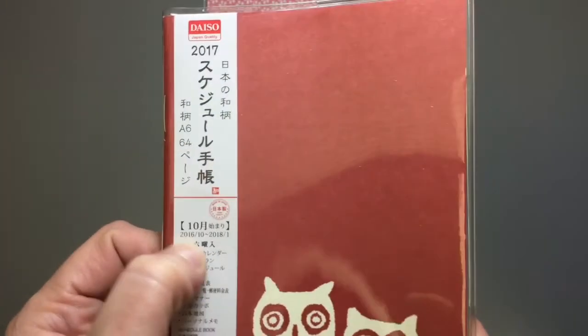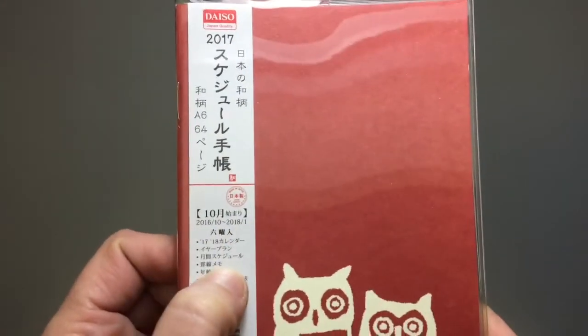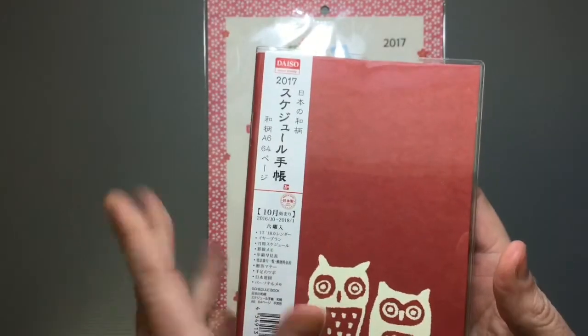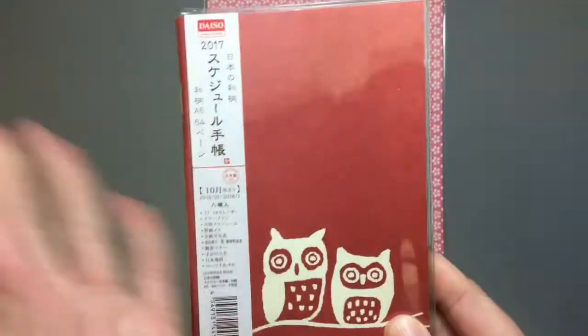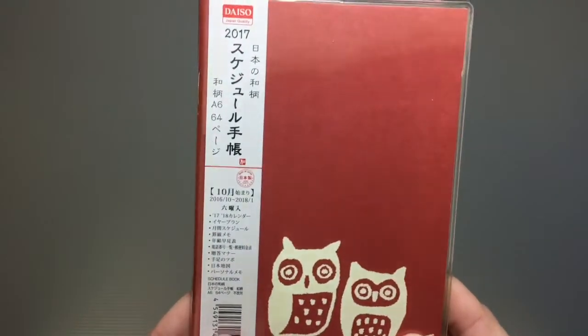A lot of them have little extra features. This one starts from October. It's just a really simple one — I got it because I like owls, and there's no repeated design anywhere. On the inside, it's basically the same as any other: your classic monthly schedule, and then sections for notes and personal information. There are, of course, weekly calendars, daily calendars, all sorts of different options. Ones with bindings so you can put them into binders too — just so many different things.